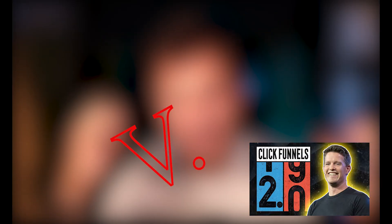Ladies and gentlemen, in today's video we are comparing two epic digital marketing tools: ClickFunnels on one side and HighLevel on the other. Who will win?